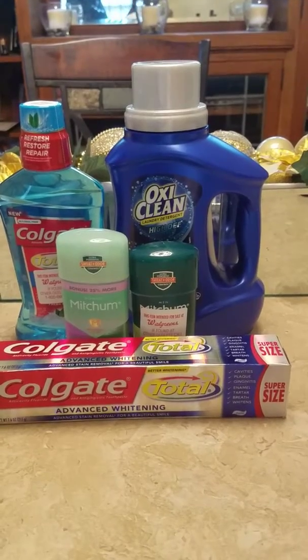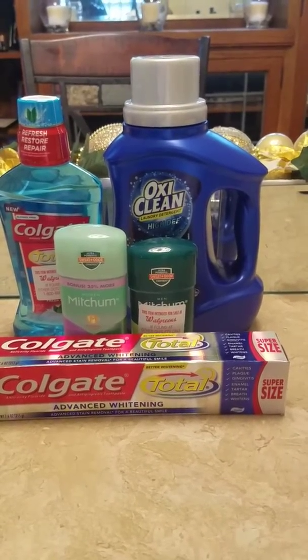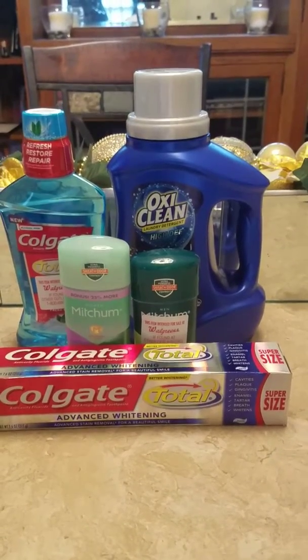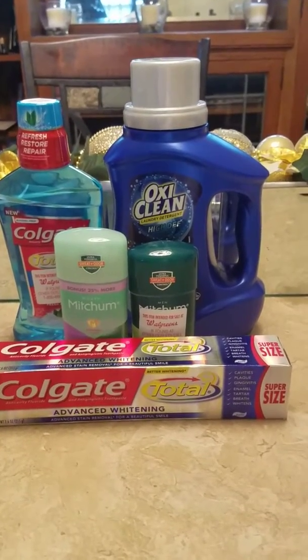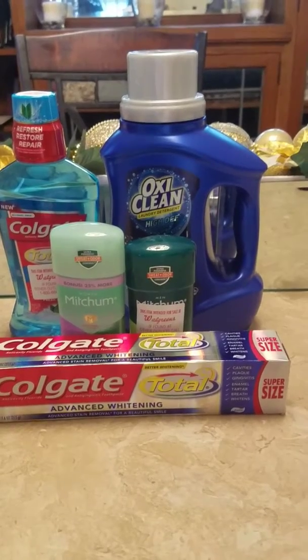The OxiClean is on sale for three dollars and ninety-nine cents. Do a search in the coupon section for OxiClean — there is a three-dollar-off coupon for that as well. So the OxiClean, the Colgate mouthwash, and the Colgate toothpaste are all ninety-nine cents each.